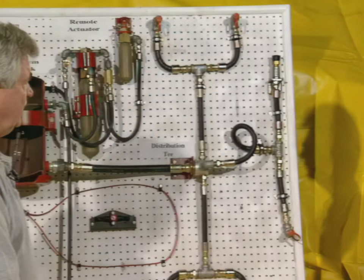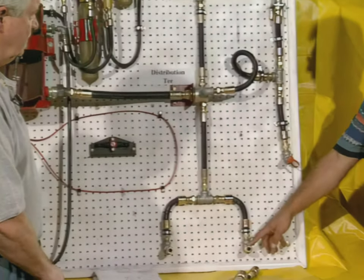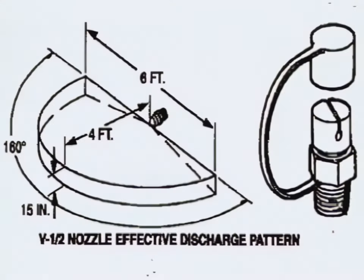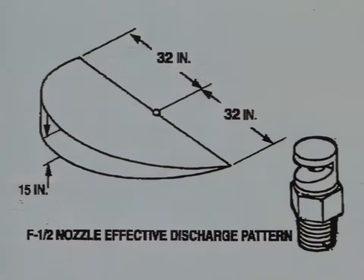There are different nozzles on the Ansel system. The C-nozzle throws out a cone pattern — six feet out, opening up to a diameter of 36 inches. The V-half nozzle throws a pattern 36 inches in each direction, opens up to 15 inches, and throws it out four feet. The F-half nozzle throws out a flat trajectory that opens up to 15 inches, going out the sides, and also goes 32 inches in each direction from the nozzle.